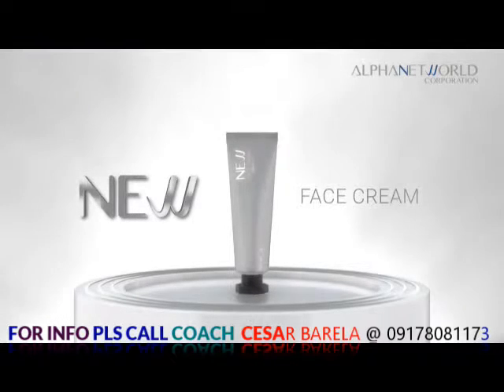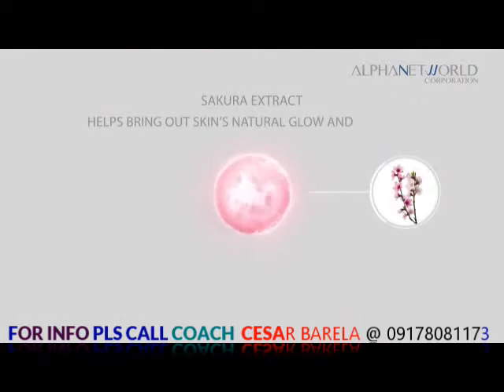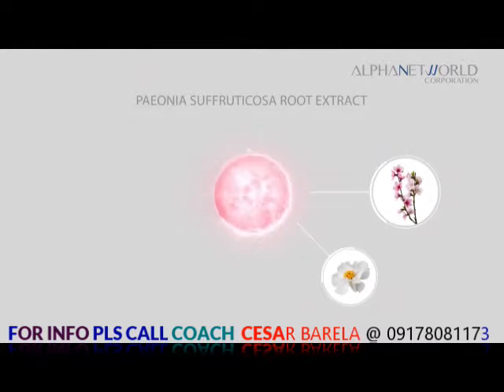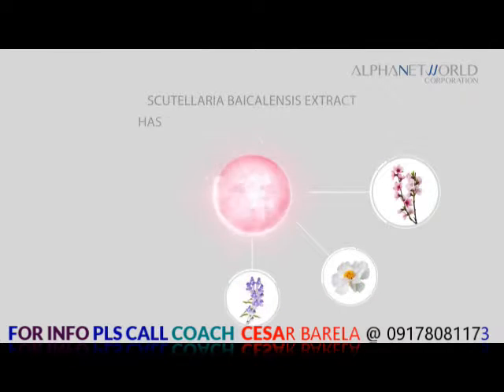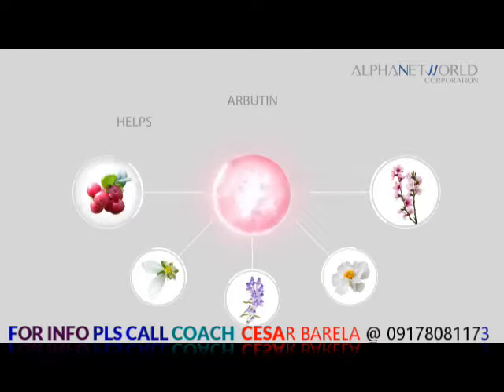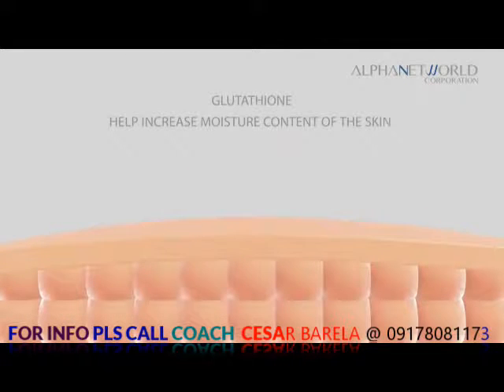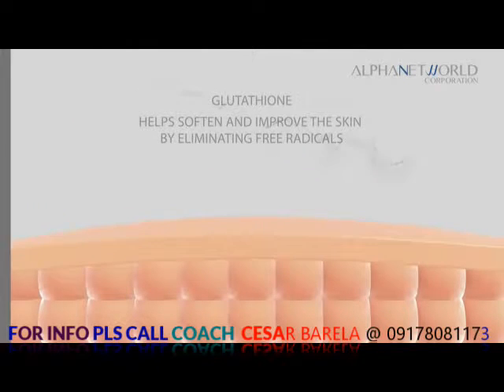The New Base Cream is a revolutionary base cream containing sakura extract that helps bring out the skin's natural glow and radiance. It has Paeonia suffruticosa root extract, which helps brighten and protect the skin; Scutellaria baicalensis extract that has potent antioxidant properties; Saxifrage sarmentosa extract, which helps reduce blemishes; Arbutin, which helps limit the skin's melanin production; and Glutathione, which helps increase the skin's moisture content and helps soften and improve the skin by eliminating free radicals.